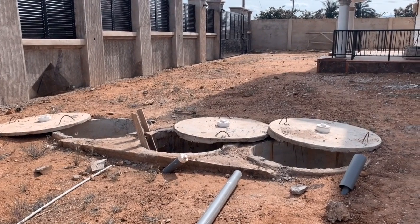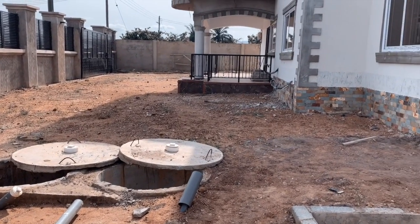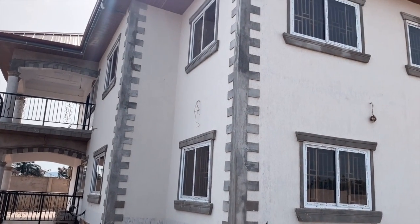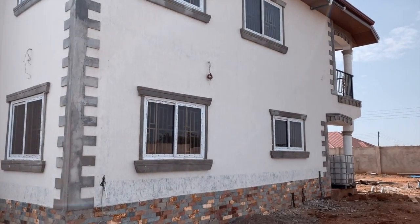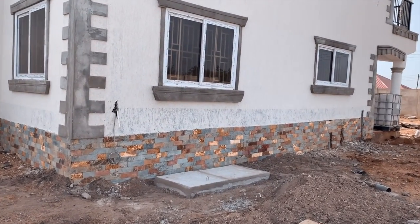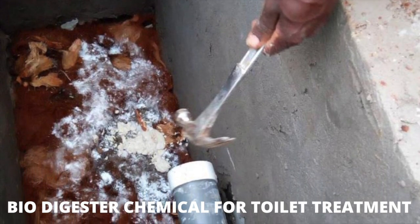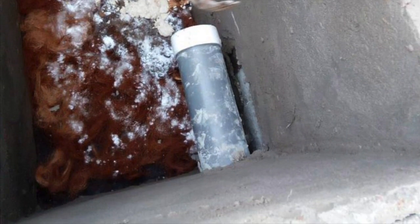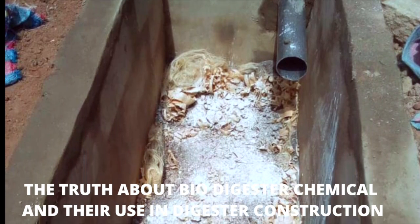The truth about biodigester chemicals. This is Dream House Biodigesters, giving homeowners peace of mind when it comes to wastewater management. If you are new here, subscribe for more videos like this one. I get a lot of questions on Facebook, on my Instagram page, and right here on YouTube about biodigester chemicals and how those constructing biodigesters are looking for chemicals to aid in their work — specifically for solid waste decomposition. In this video, I'm going to tell you the truth about biodigester chemicals.